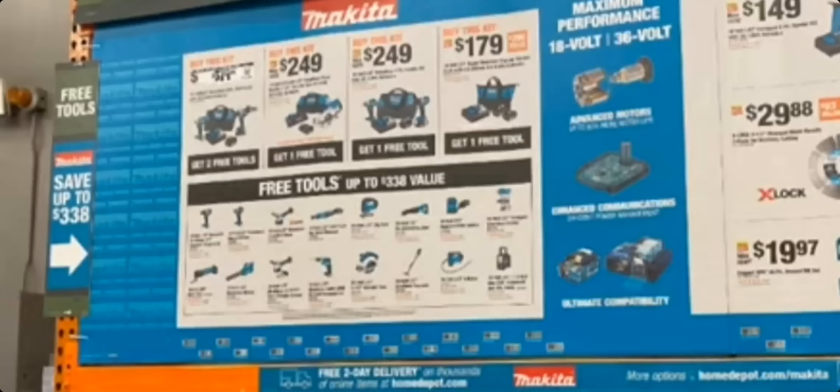The free tools are really hard to make out because the image is blurry, but it looks like: a drill, an impact driver, an angle grinder, a ratchet, a jigsaw, a reciprocating saw, a sander, and a router. Reading left to right along the bottom row: an oscillating tool, a blower, another angle grinder, a drywall screw gun, a circular saw, and what looks like a weed whacker or string trimmer.